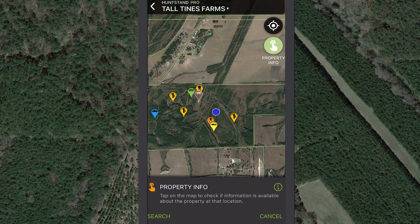Now you're ready to enjoy the incredible premium features of HuntStand Pro, whether you're in the field using the app or at home planning your next hunt on the website. Thank you for choosing HuntStand.